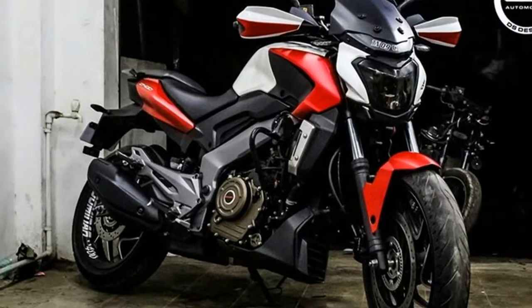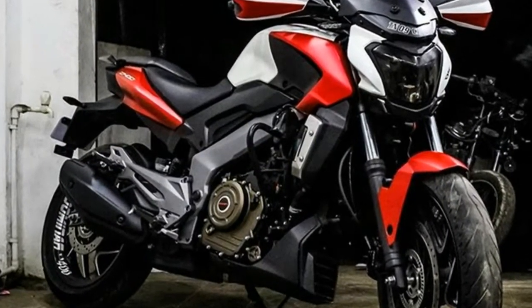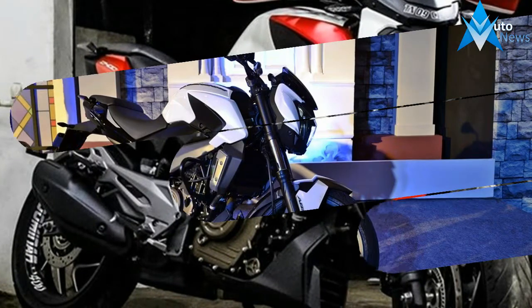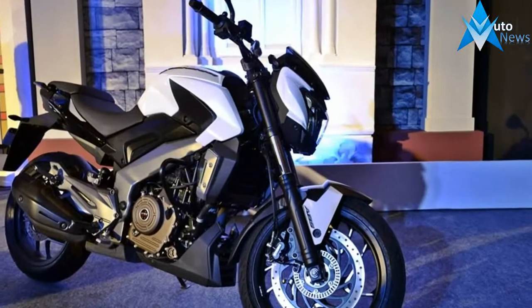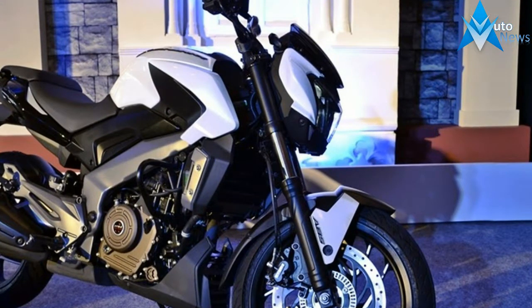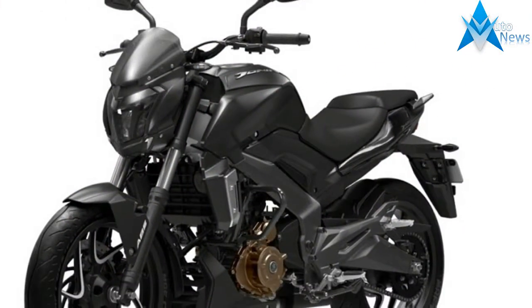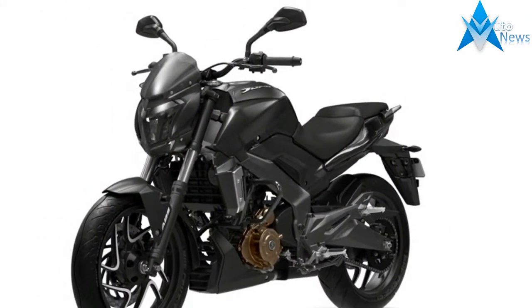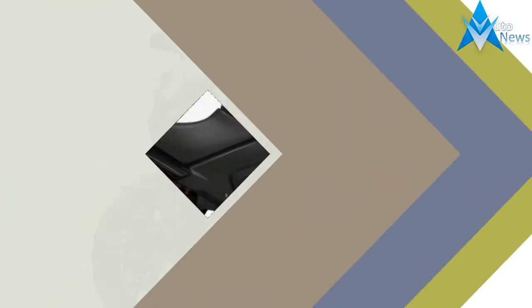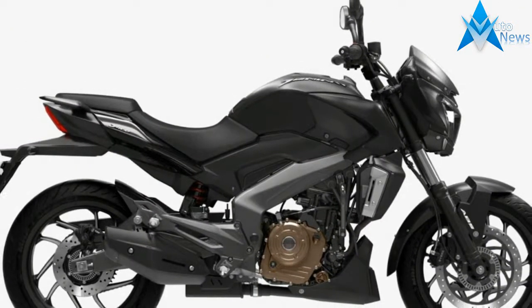The chunky and raked-out forks enhance the masculine and badass attitude that the bike carries around. The chiseled yet proportionately integrated fuel tank with massive extensions further adds muscle to the bike, while the chunky tires and the machine-cut alloys enhance the appeal. The rear end, even though not that appealing, looks very similar to the Ducati Diavel, which should actually work in favor of this Bajaj.